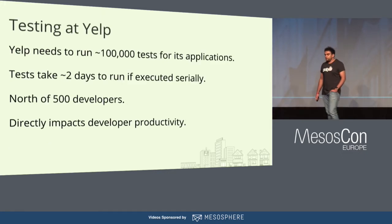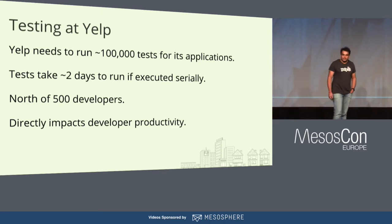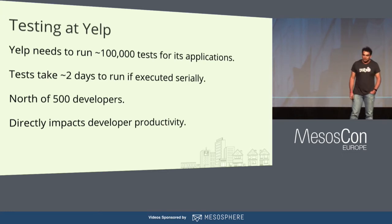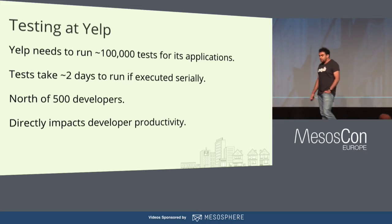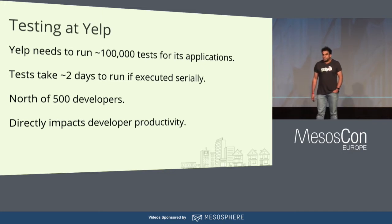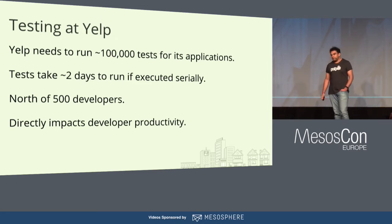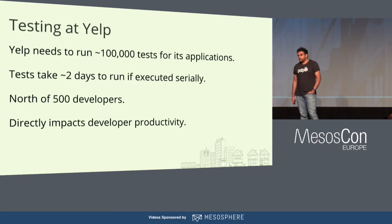To give you a little overview of testing at Yelp, we have 100,000 tests that we need to run in order for our developers to push code to prod. We have a monolithic application which has a lot of tests, and we also have service-oriented architecture with over 150 services. If you execute these tests serially, it will take you two days. So we can't really waste that much time on testing. We have north of 500 developers, and testing has a direct impact on developer productivity.